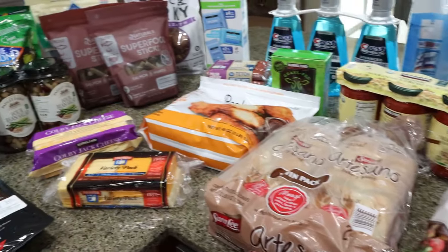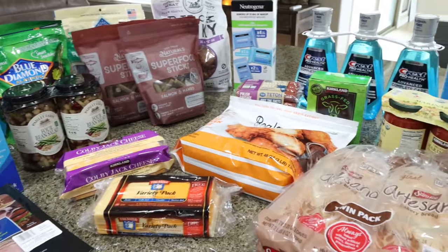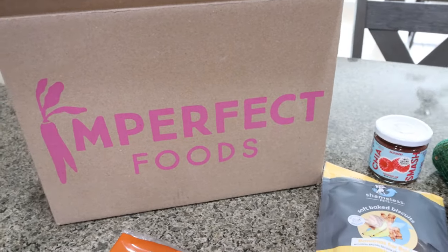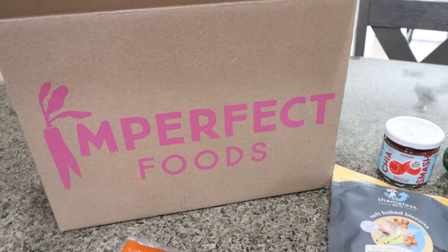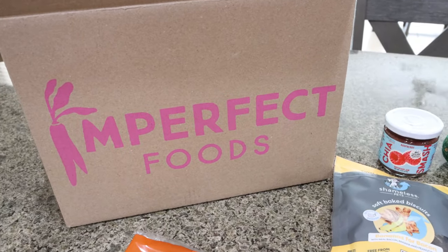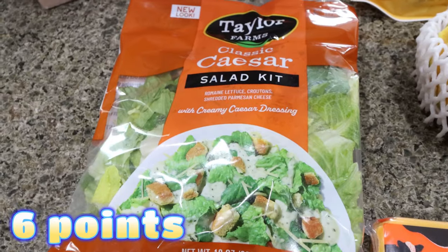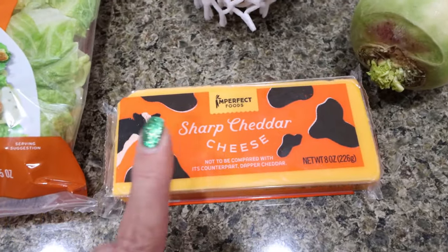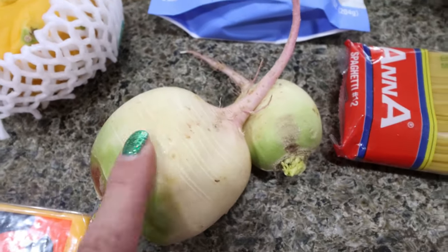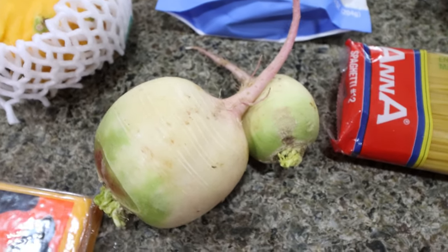Now let's jump into my Misfits Market - also known as Imperfect Foods, since they're the same company now. I'll link them below - I do have free groceries available when you sign up. They help prevent food waste and have really good deals. For this two-week order I grabbed a Caesar salad kit, some Imperfect Foods brand sharp cheddar cheese, and some watermelon radicchio - it adds a little spice and crunch to my avocado toast. Love it.